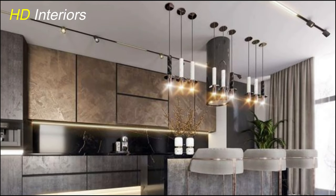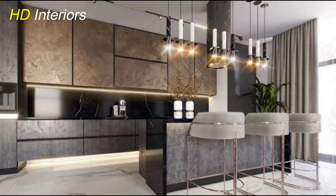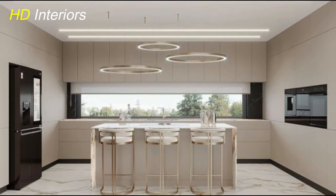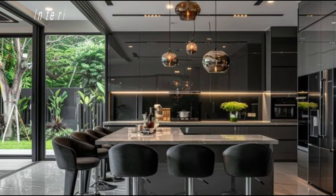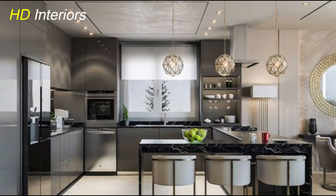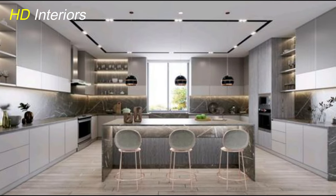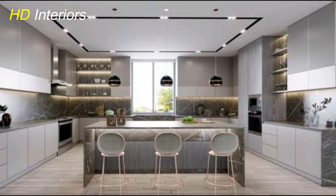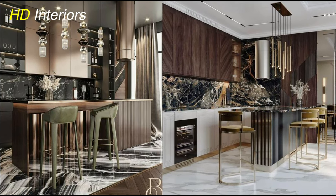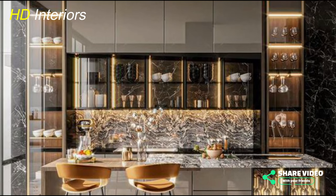Choosing the right materials for your kitchen island is also important. Sleek, durable materials like quartz or granite countertops and stainless steel accents can add a touch of modern sophistication while providing practicality and durability. Consider adding built-in storage, a sink, or a cooktop to enhance the island's functionality and make it a true multitasking space. And don't forget about lighting — adding pendant lights above your kitchen island provides task lighting for meal prep and serves as a stylish design element that ties the space together.